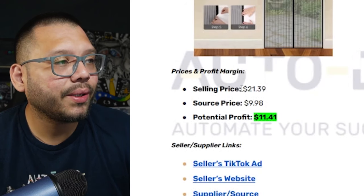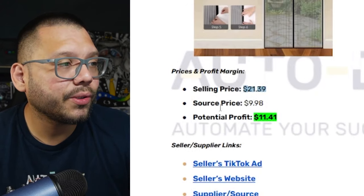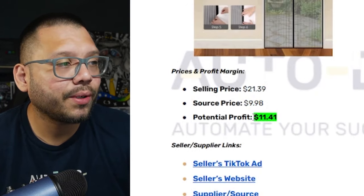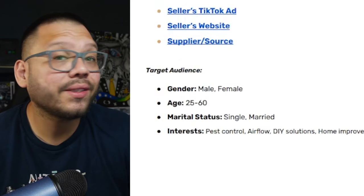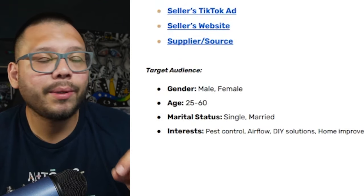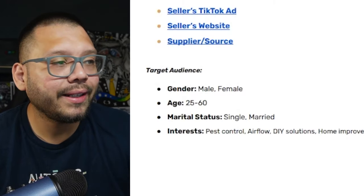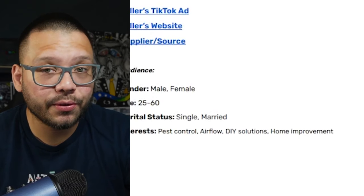Running back over to our cheat sheet for profit analysis: our selling price is running for about $21.39 with shipping, sourcing price is generally about $9.98, and our potential profit is going to be about $11.41. As far as our target audience, we're going to be looking at people between the ages of 25 and 60 — people old enough to have their own place, whether that be a house or apartment. Interests are going to include pest control, airflow, DIY solutions, and home improvement.